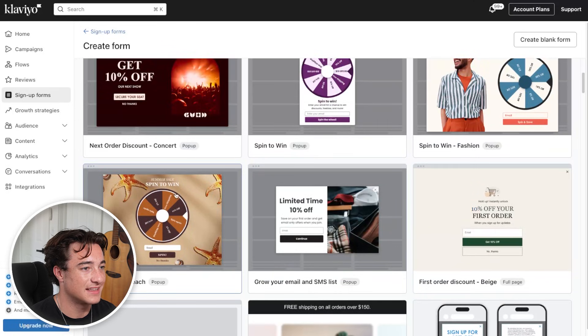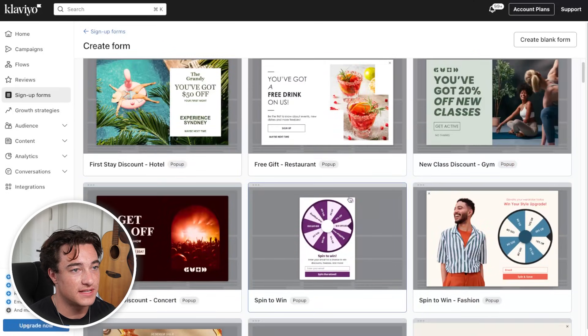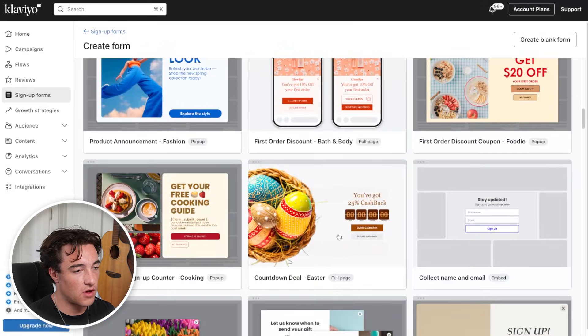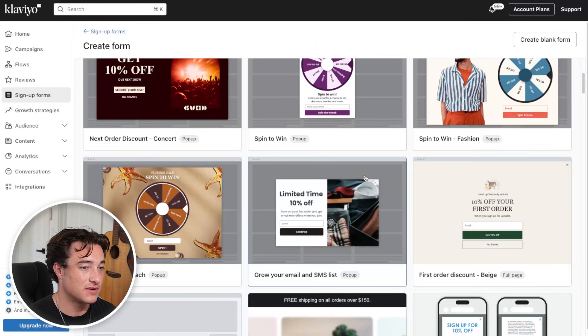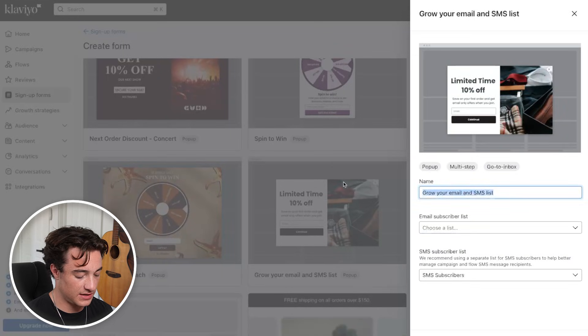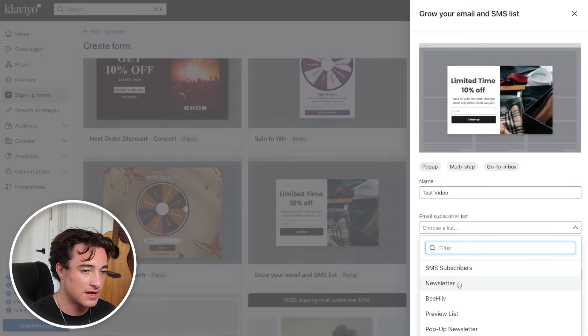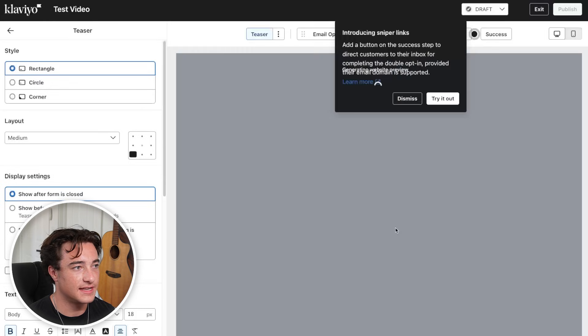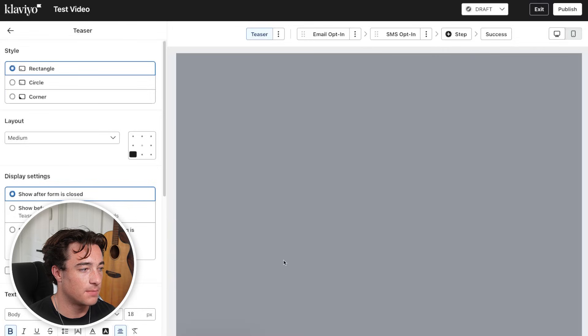They actually just added spin-to-win, so if you want to do that, that's something you can do. You can also have multiple steps to gather somebody's phone number or whatever you want. My favorite template is just nice and simple — grow your email and SMS list. We can name it, put in the list that you want these people to join. I do newsletter and SMS subscribers. Once we create the form, it's going to upload right into the signup form builder.